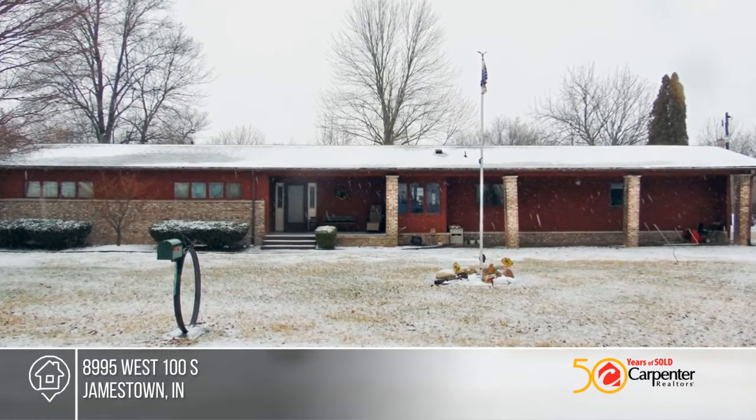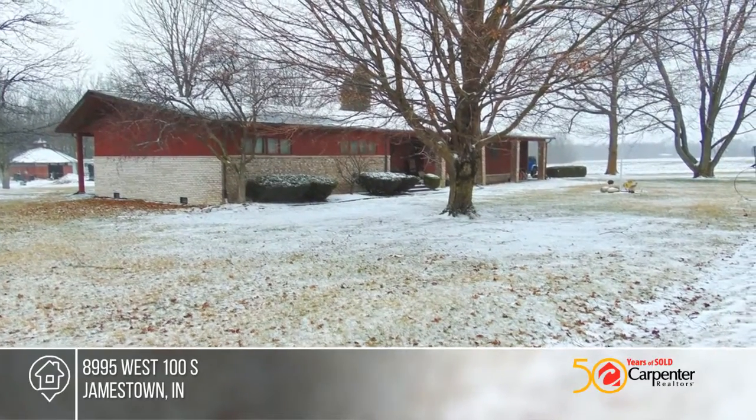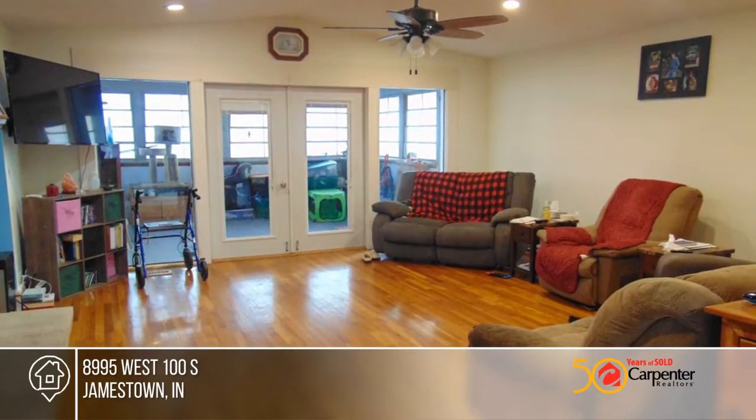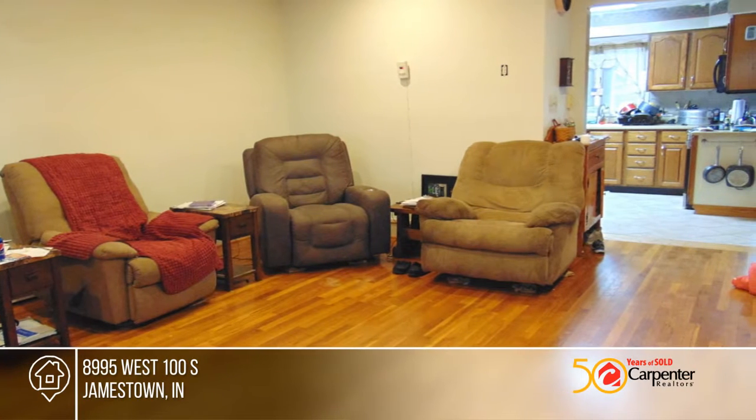This charming country three-bedroom, two-bathroom ranch home sits in the Western Boone School District. This home offers beautiful hardwood floors, new electric glass top stove and microwave hood. The ceilings are freshly painted.